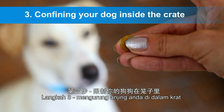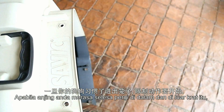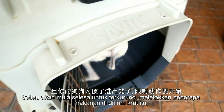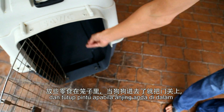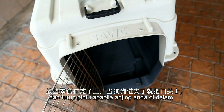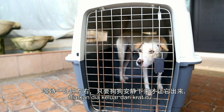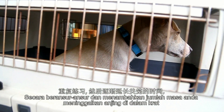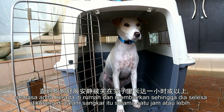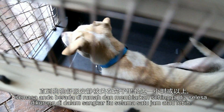Step 3: Confining your dog inside the crate. Once your dog is comfortable going in and out of the crate, start getting her used to being confined. Throw some treats in the crate and once your dog is inside, close the door. Wait a minute or so and as long as your dog is quiet, let her out of the crate. Gradually extend the amount of time you leave your dog in the crate while you are at home, until she is comfortable being confined for up to an hour or more.